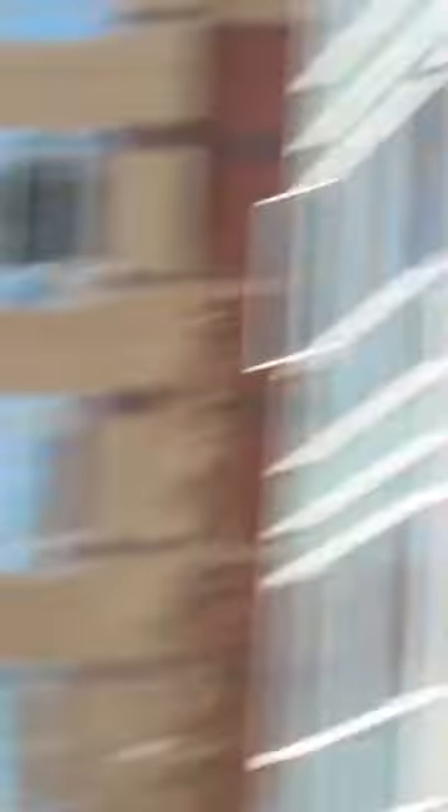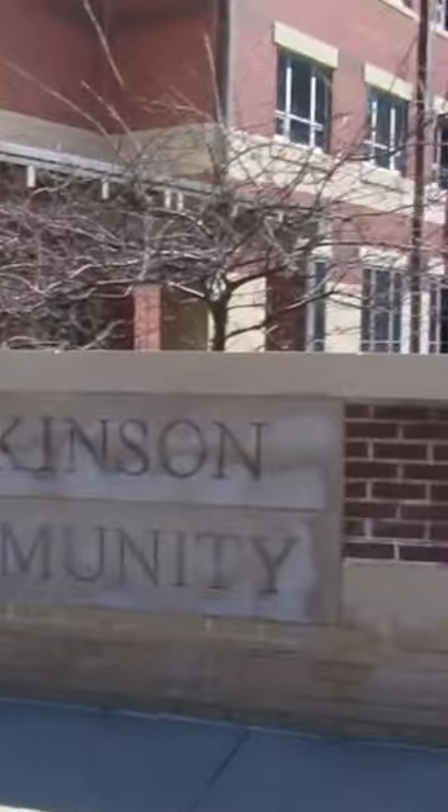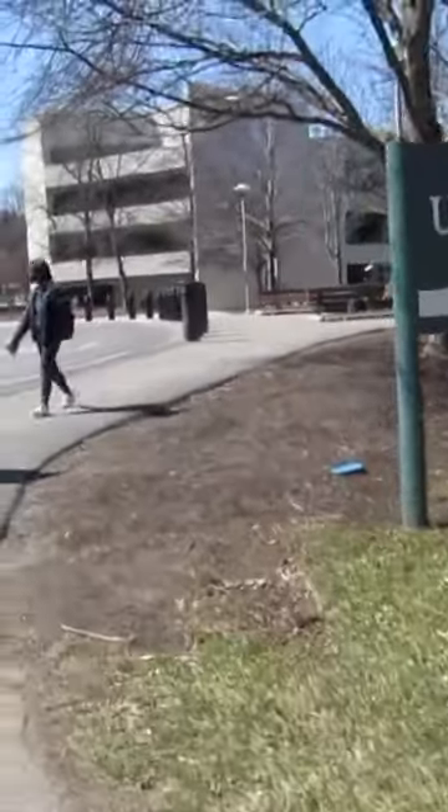This is the quad, and a lot of people hang out here outside when it's a nice day like today. It's really nice to have all the people around you.